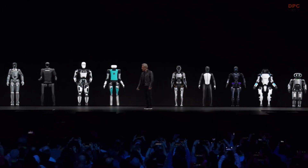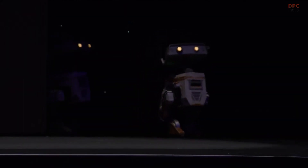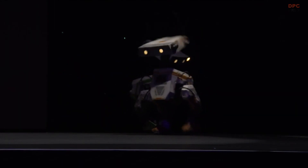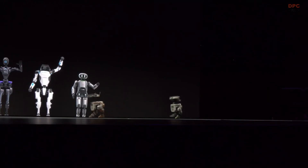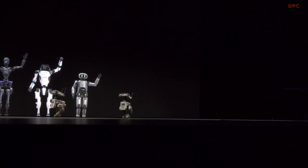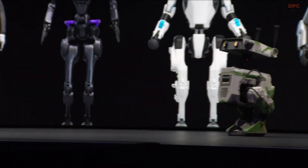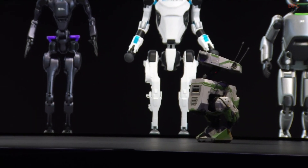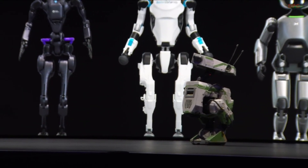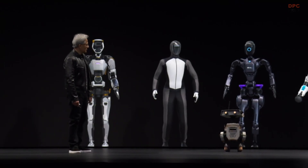I think we have some special guests. So I understand you guys are powered by Jetson — little Jetson robotics computers inside. They learn to walk in Isaac Sim. Ladies and gentlemen, this is Orange, and this is the famous Green. They are the BDX robots of Disney. Amazing Disney research.